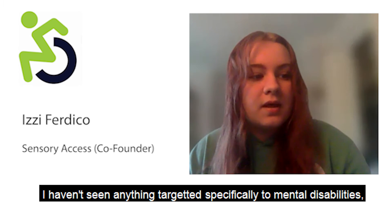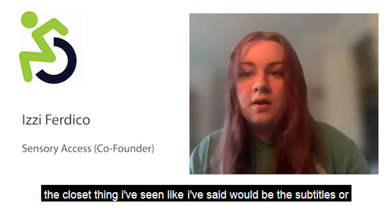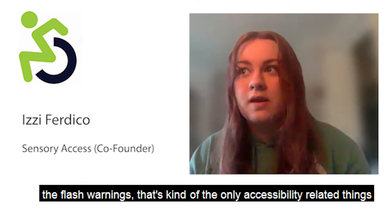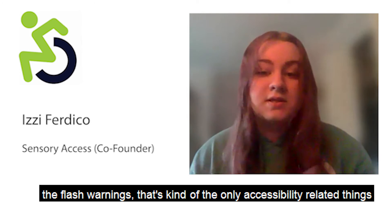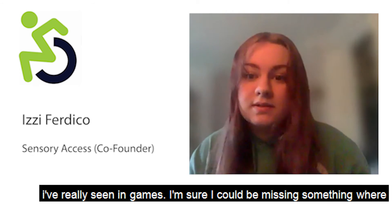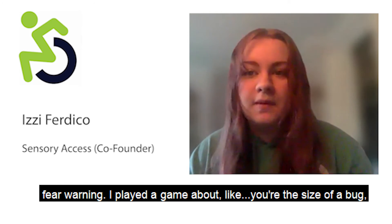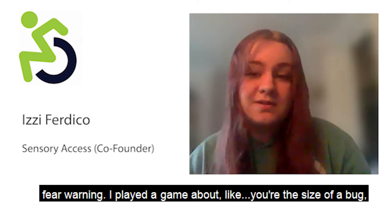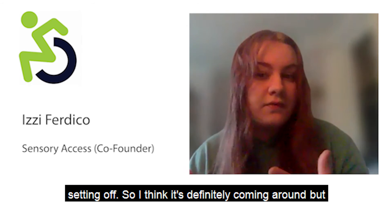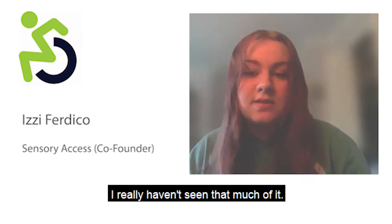I haven't seen much targeted specifically to sensory or mental disabilities in games. The closest things I've seen are subtitles and flash warnings. I did play one game where you're the size of a bug and it had an arachnophobia warning with the ability to turn that setting off. I think it's definitely coming around, but I really haven't seen that much of it yet.